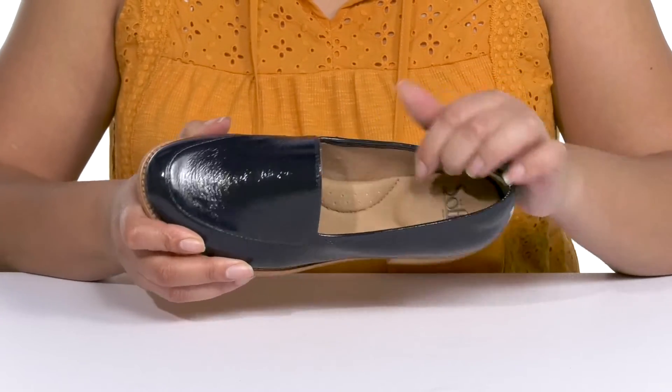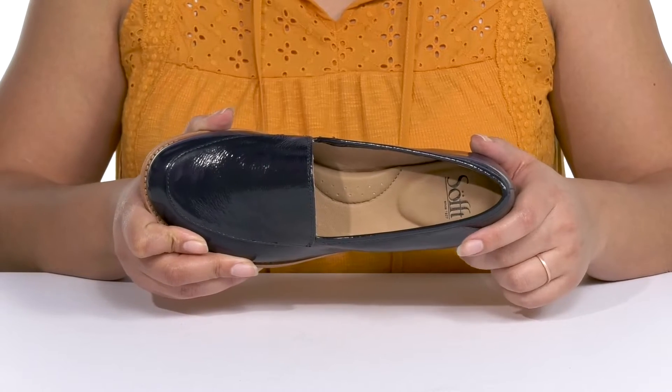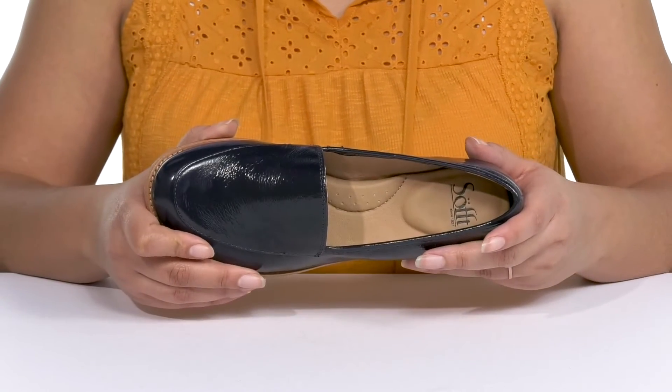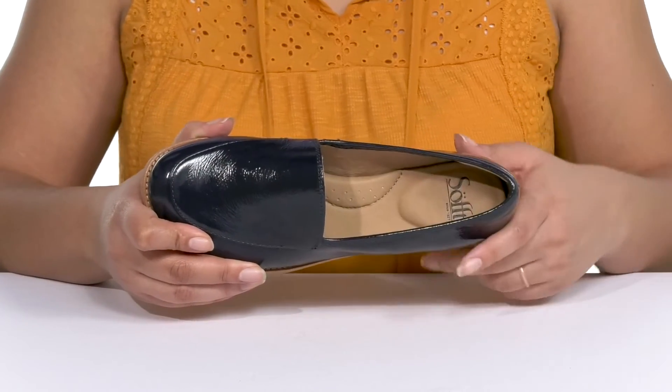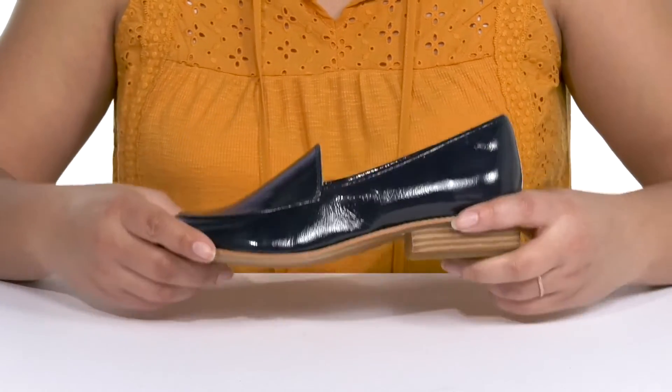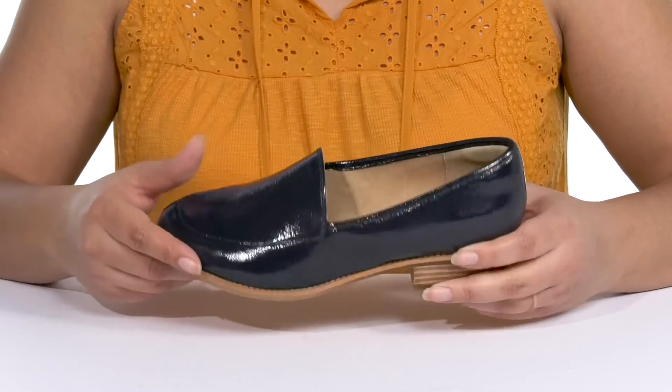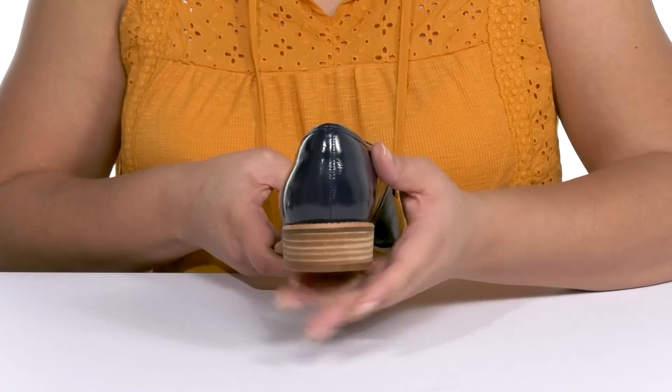Inside there is a leather lining with a generously cushioned footbed that has added support at the heel, arch, and ball of the foot to give you maximum comfort throughout the day. There are also perforations for breathability. They have a sturdy build with reinforced welt stitching for long-lasting durability.